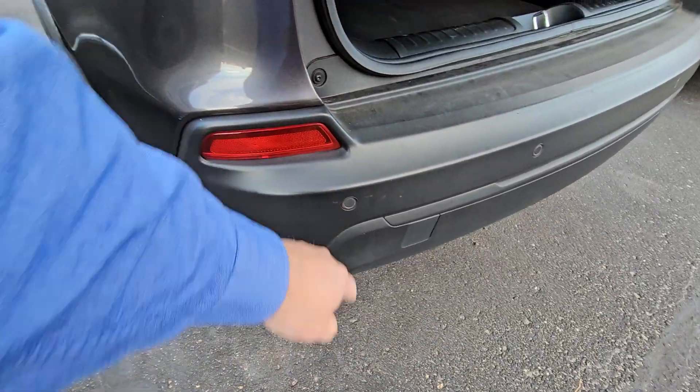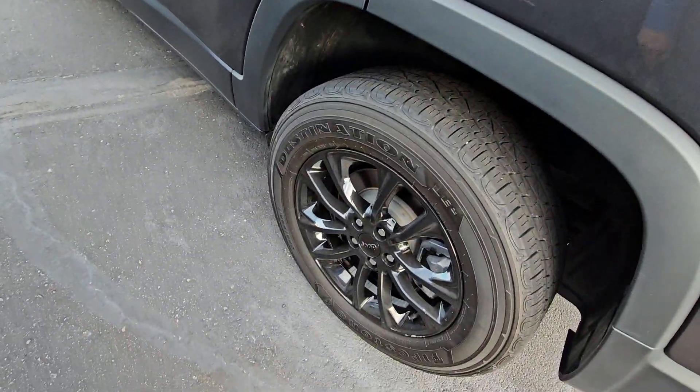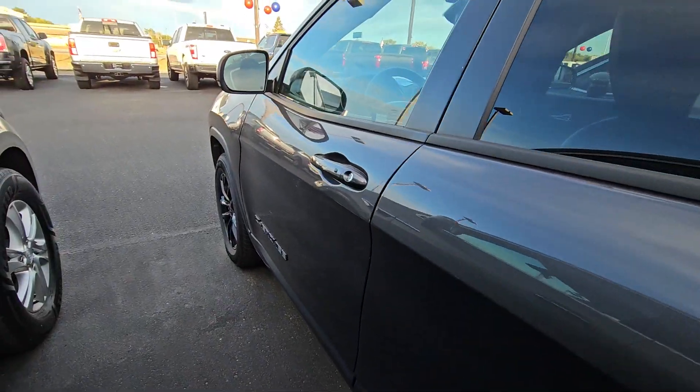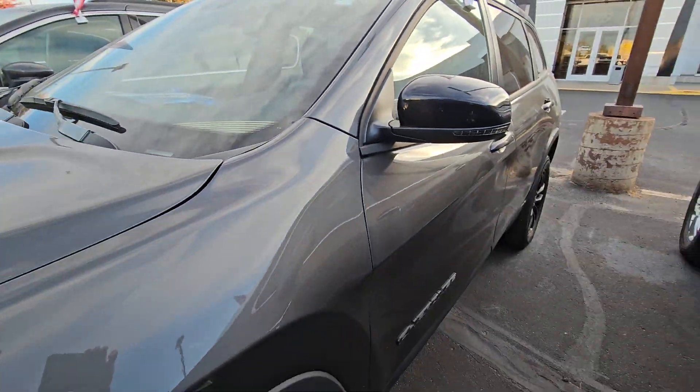It has front and rear park assist — both bumpers beep at you. Tires and brakes all checked out good. You do have side blind zone alert, heated seats, and heated steering wheel.